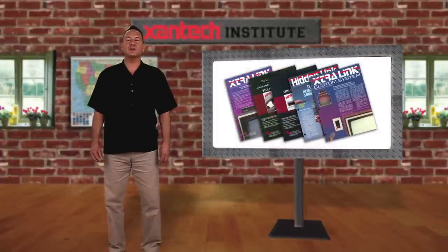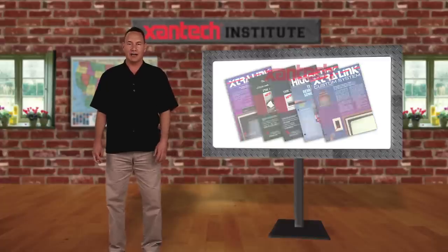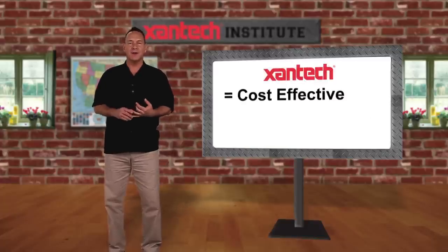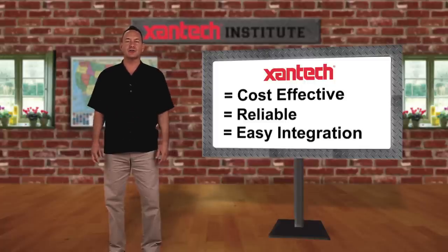For almost 30 years since, installers all over the world have used Zantac as their go-to brand in IR extension products because they're cost-effective, rock-solid reliable, and they integrate easily into other control systems. So why did Zantac decide to reinvent IR and improve on their existing technical superiority? Let's take a look.